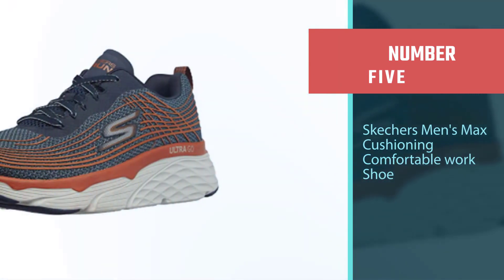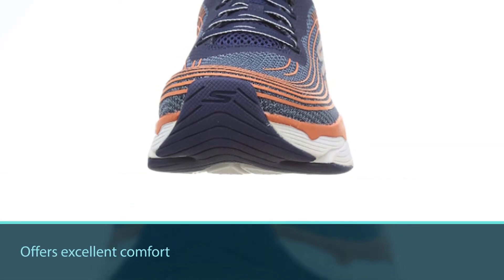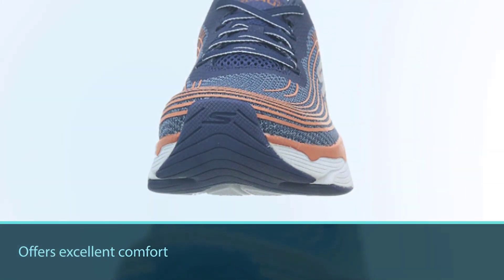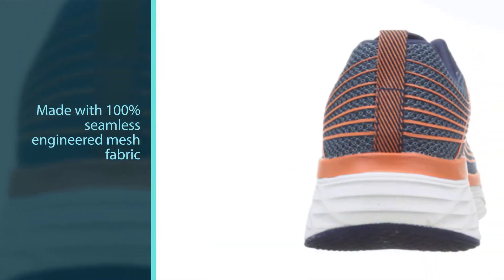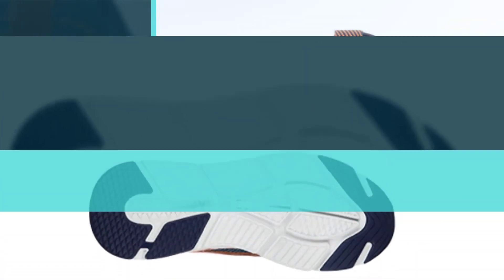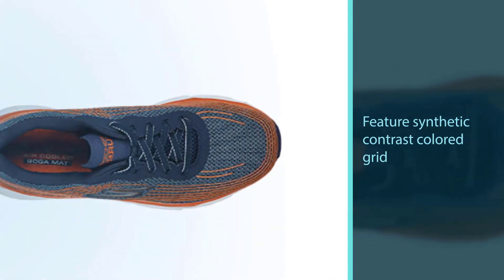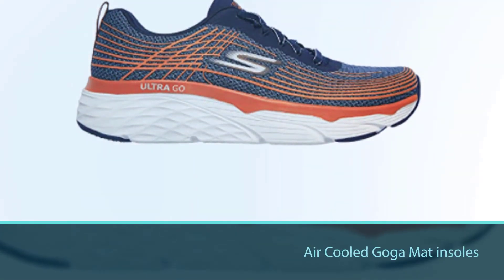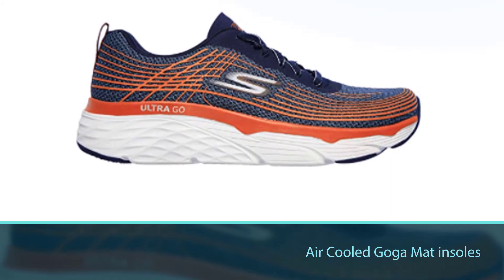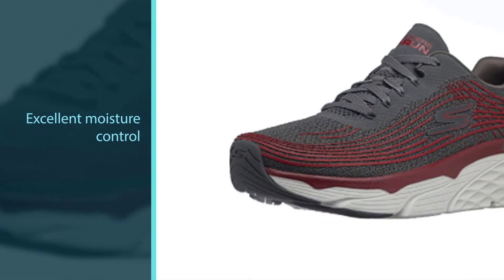Number 5: Skechers Men's Max Cushioning Comfortable Work Shoe. As described in the model name, this item offers excellent comfort with maximum cushion, making it the most comfortable pair of shoes for walking all day. The uppers are made with 100% seamless engineered mesh fabric for durability and breathability, and feature synthetic contrast-colored grid overlay at the front, sides, and heels for a nice look. The air-cooled Goga matte insoles provide pillowy feelings with excellent moisture control, superior shock absorption, and support. These shoes are also easy and quick to clean by machine.